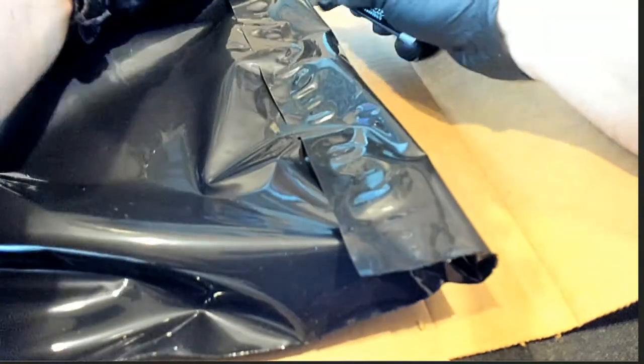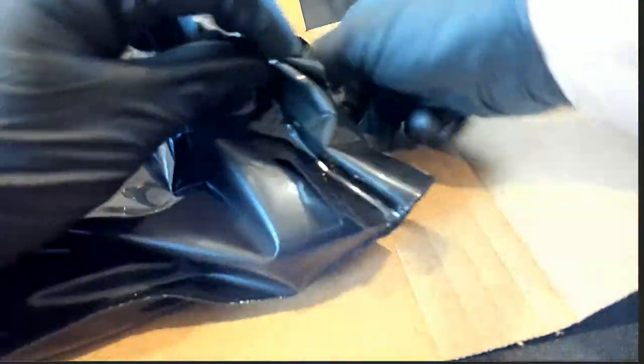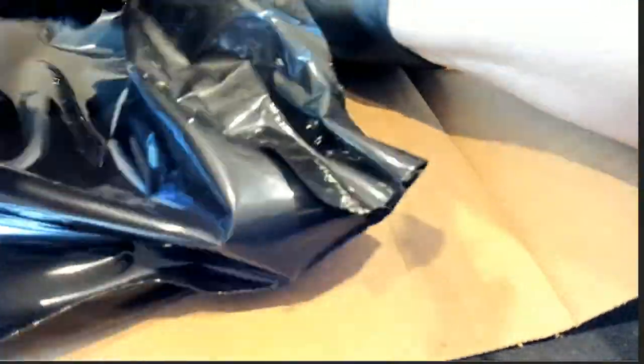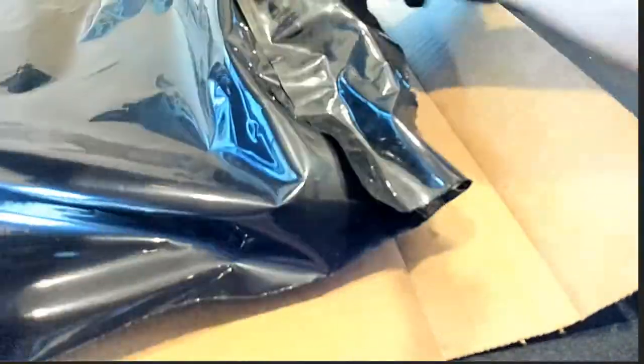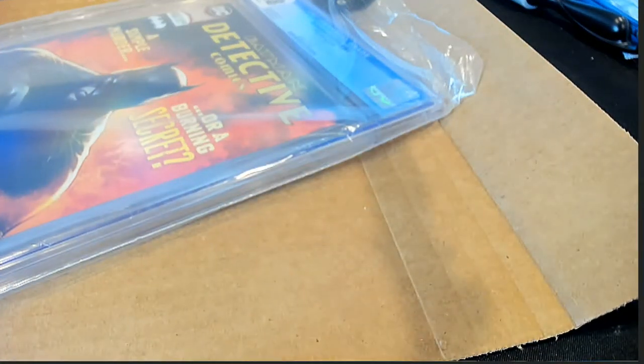What is popping out this time? It's a graded comic book — what's it going to be? Who's it going to be? This is a Batman. It's a DC comic. And it's a Batman. Let's take a look at what it is here.